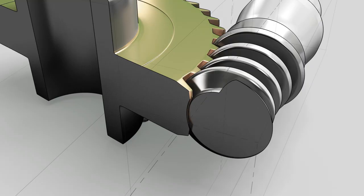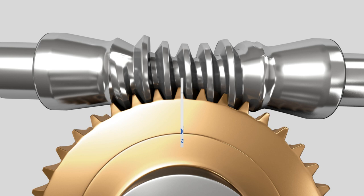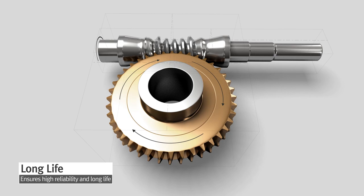Double-enveloping worm gears are the most advanced type of worm gear, as the worm shaft and gear envelop one another in an optimal configuration. The wide contact area ensures powerful strength and high efficiency. In addition, heat generation, noise, and vibration are all kept to a minimum to reduce energy consumption and guarantee a long life.